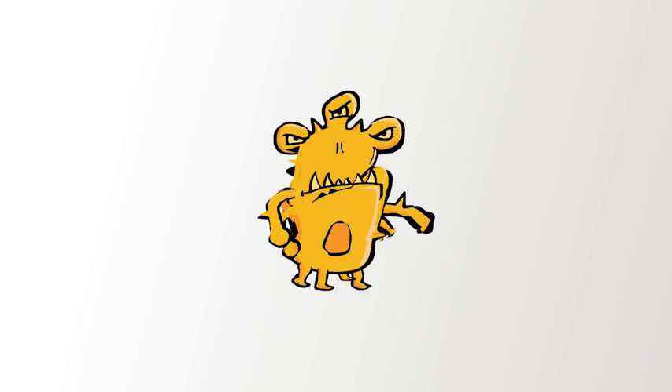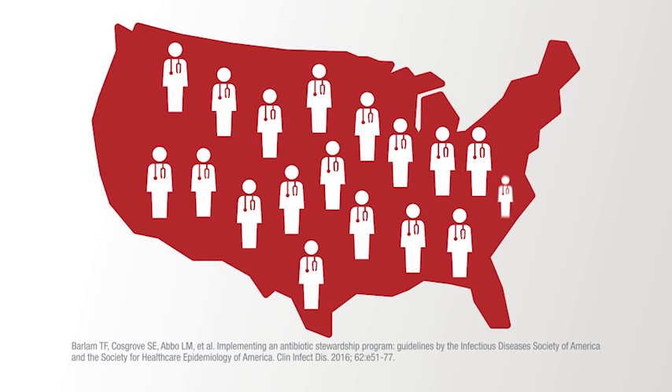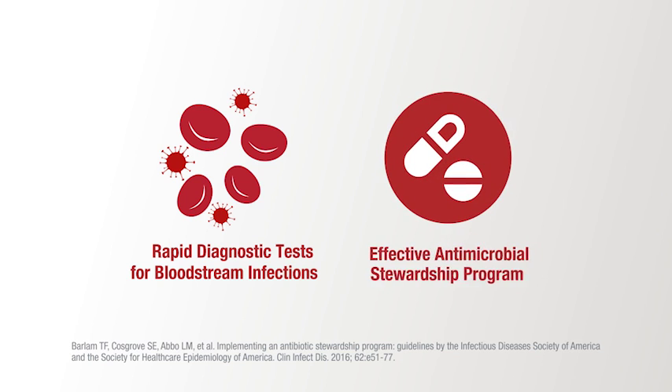As microorganisms continue to evolve, it's time for testing methods to evolve too. The Infectious Disease Society of America and the Society for Healthcare Epidemiology of America agree: their guidelines recommend the use of rapid diagnostic tests for bloodstream infections with an effective antimicrobial stewardship program.